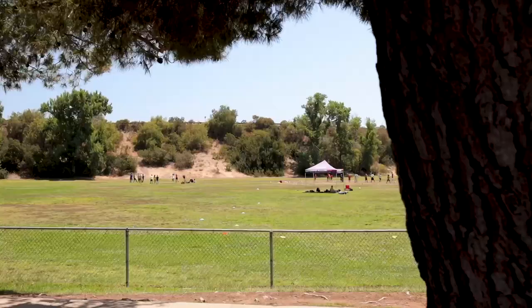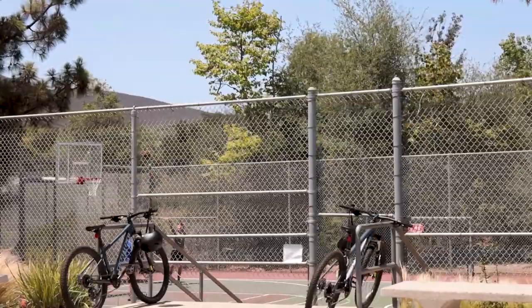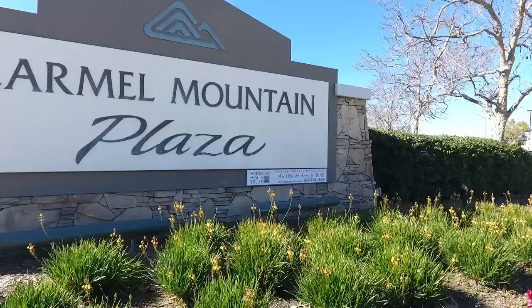Now we are at the Carmel Mountain Rec Center. Pretty much every neighborhood, especially around the 56 freeway, has some sort of rec center, and Carmel Mountain Ranch is no different. This is where the kids do all their sporting events. They've got basketball courts here and a big field where they're currently playing some flag football. Also in the summertime, they do movie nights in the park. So this is a great place to bring the family, let the kids run around — it's pretty much the Central Park of Carmel Mountain Ranch.